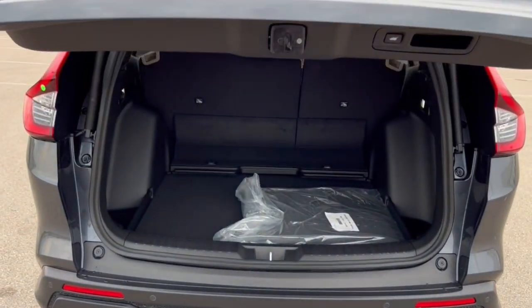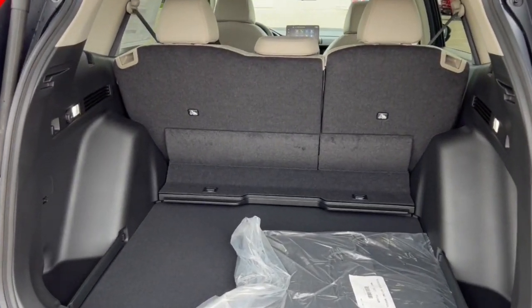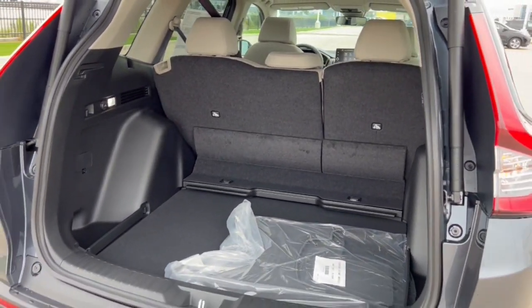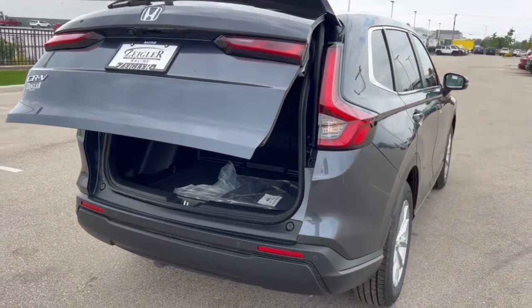There's a ton of space in this trunk, especially if you lay down the seats — there's all kinds of room in this vehicle. It's also all-wheel drive, so it's great for the winter months here in the Midwest.